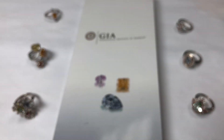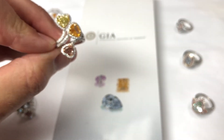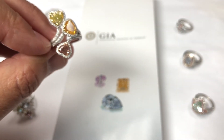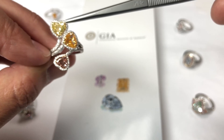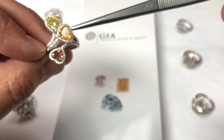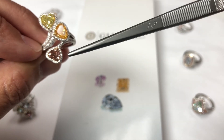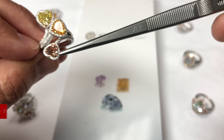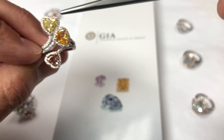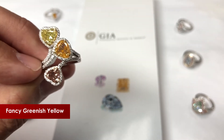If you can't make up your mind, you can always get one of each. This is a gorgeous ring — three hearts all at or right near a carat. You've got a fancy intense yellowish orange heart, a fancy brownish orange pink, and a fancy greenish yellow at the top. Gorgeous piece.